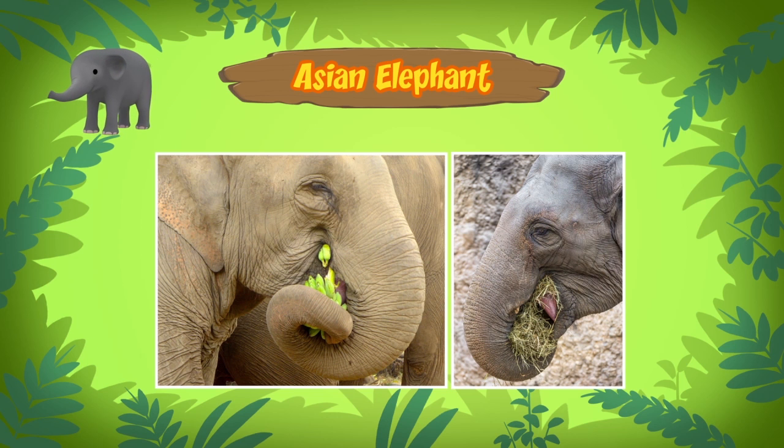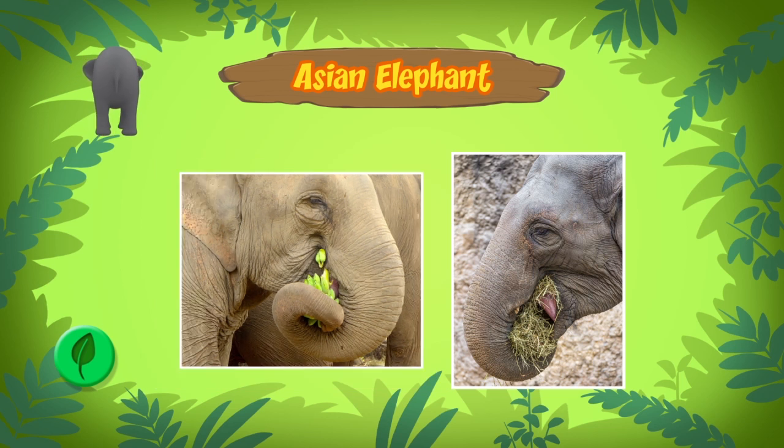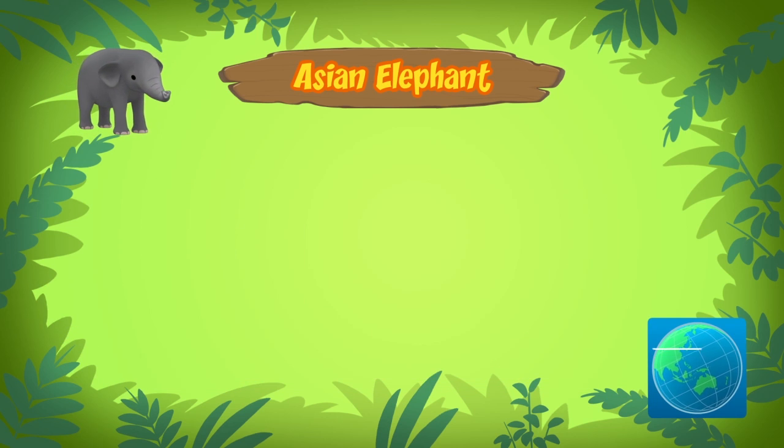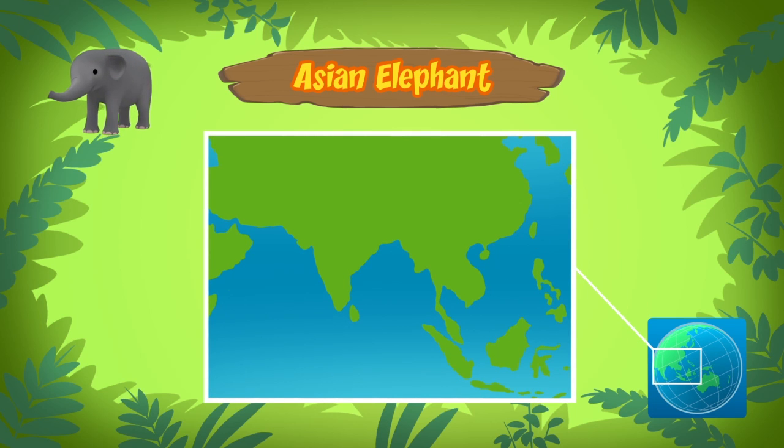They eat all kinds of grasses, small plants, bushes, fruit, twigs, tree bark, and roots. The Asian elephant can be found in lowland forests and grasslands of India, China, and Southeast Asia.